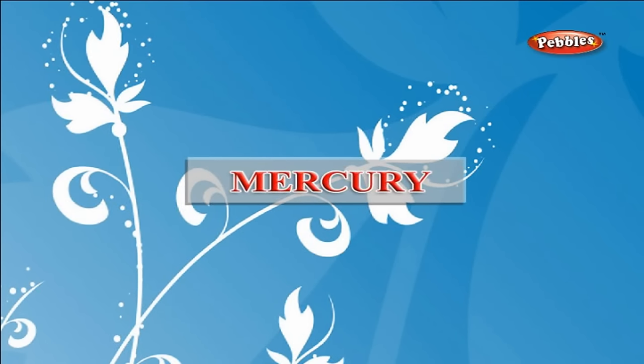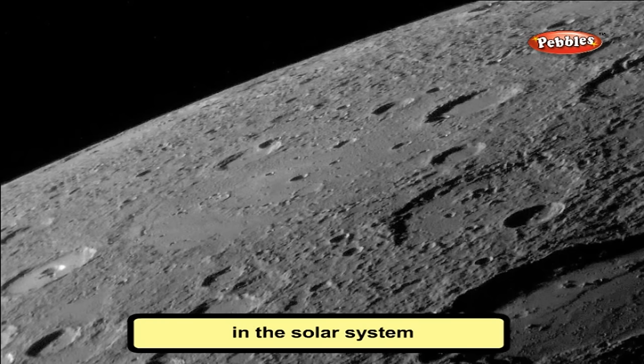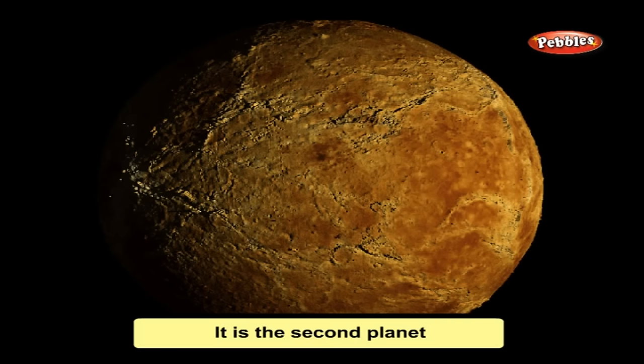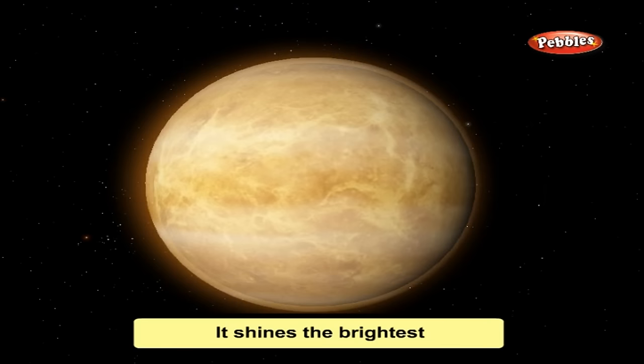Mercury is the smallest planet in the solar system and is the closest to the Sun. It is very hot and dry. Venus is the second planet in the solar system. It is also very hot and has a bright orange sky. It shines the brightest among all planets, has no moon, and can be seen in the morning or evening. It is also called the evening star.